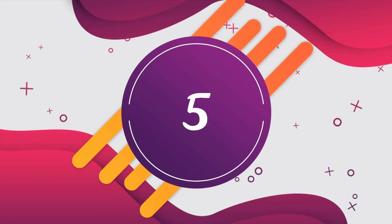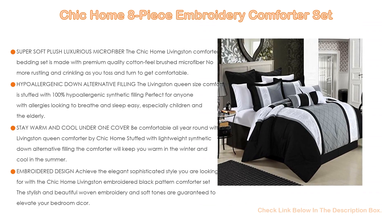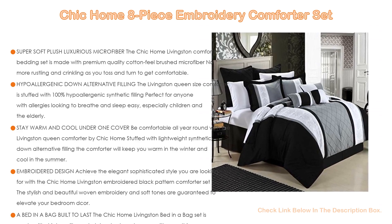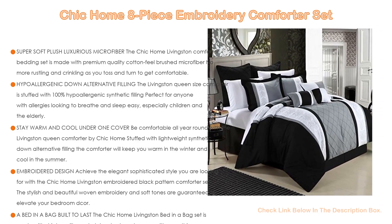Number 5. This Chic Home 8-Piece Embroidery Comforter Set comes with many features, such as super soft plush luxurious microfiber. The Chic Home Livingston Comforter Bedding Set is made with premium quality cotton feel brushed microfiber. No more rustling and crinkling as you toss and turn — just quiet, peaceful sleep with an amazingly soft comforter cover.